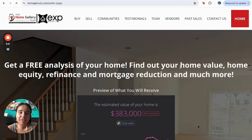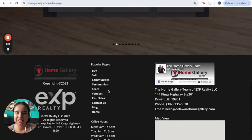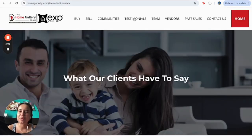The home valuation tool is definitely one of the most valuable tools that we have always been offering. You can get a specific value for different properties — I think it's awesome. You can have the information right away, just a click away.